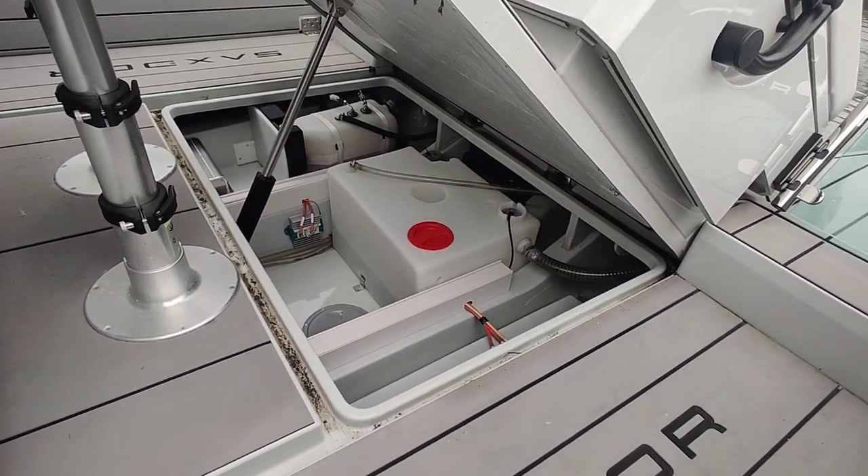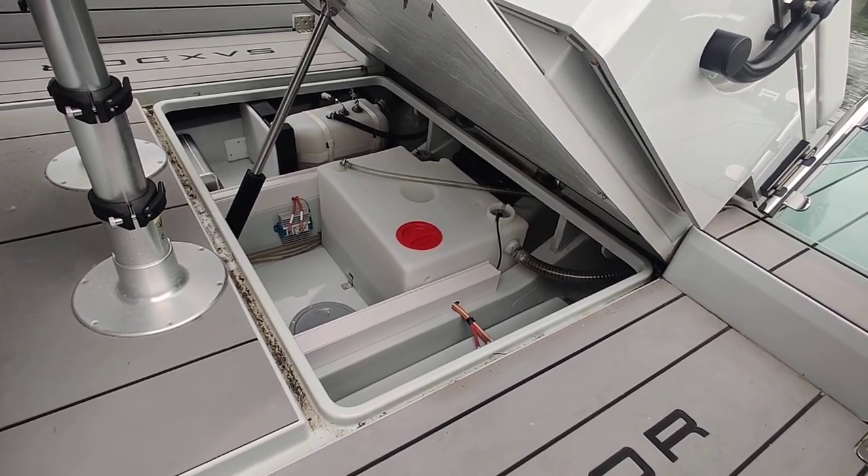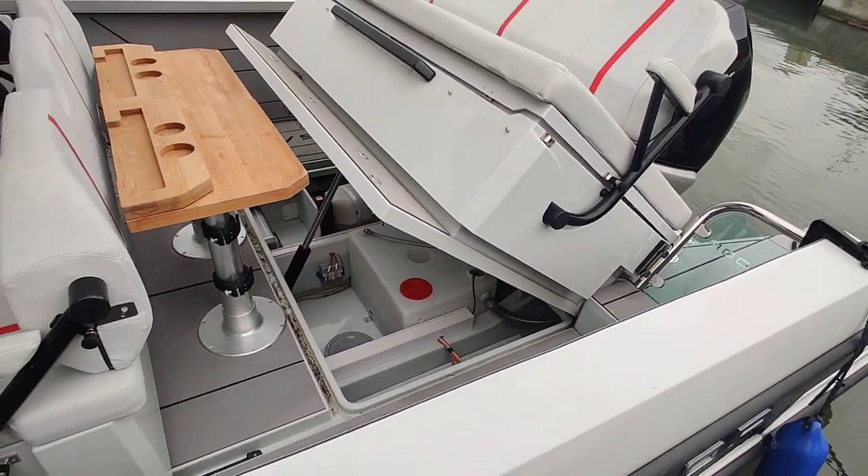So you can see tanks in there, electrics — all very nice and clean and tidy — and we can go back down again.